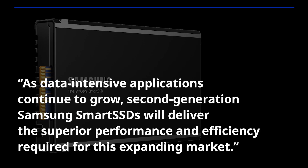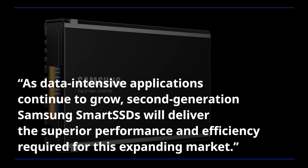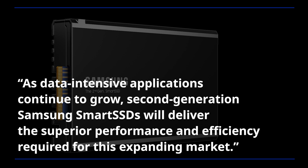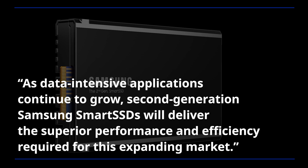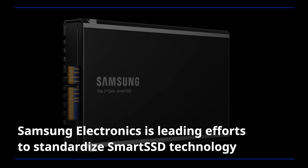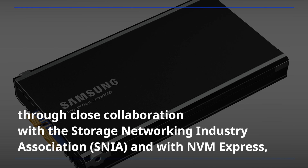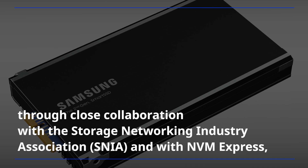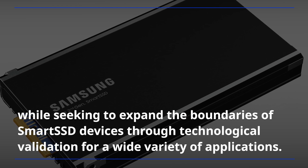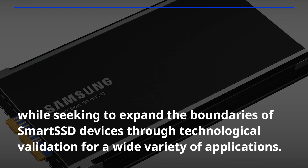As data-intensive applications continue to grow, Samsung's smart SSDs will deliver the superior performance and efficiency required for this expanding market. Samsung Electronics is leading efforts to standardize smart SSD technology through close collaboration with the Storage Networking Industry Association and with NVM Express, while seeking to expand the boundaries of smart SSD devices through technological validation for a wide variety of applications.